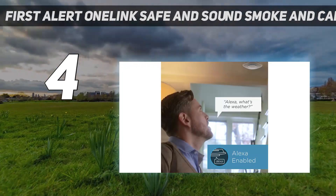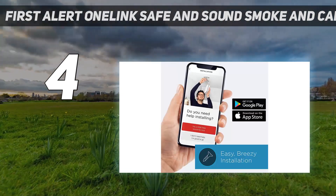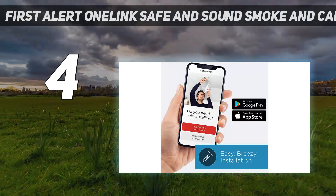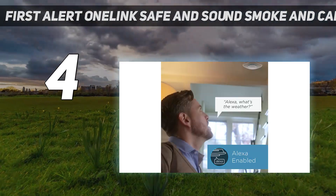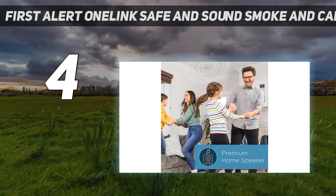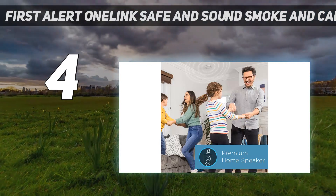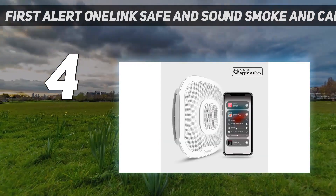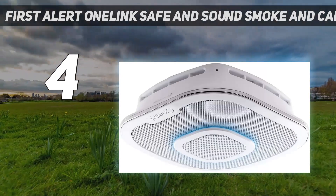First Alert has also done a good job integrating with big names in the smart home space. The One Link Safe and Sound is Alexa-enabled, which means on top of being a smoke and carbon monoxide detector, you can ask it to play music or podcasts. You can also use the Alexa feature as an intercom to have two-way conversations with other Alexa devices in another room. It also works with Apple HomeKit, so it can be controlled with Siri as well.